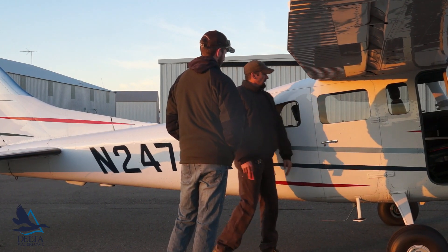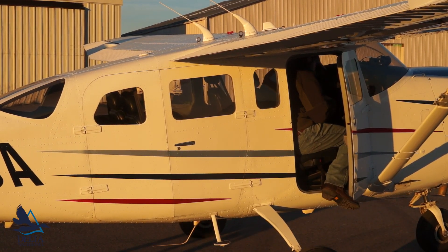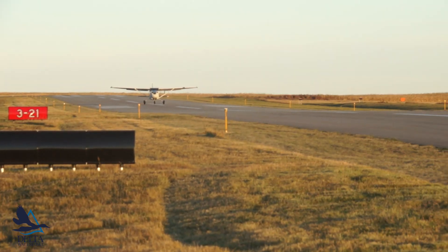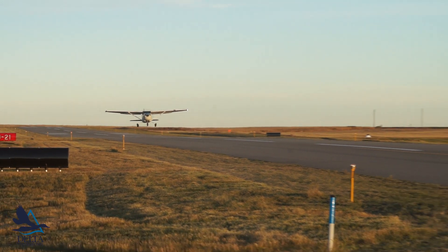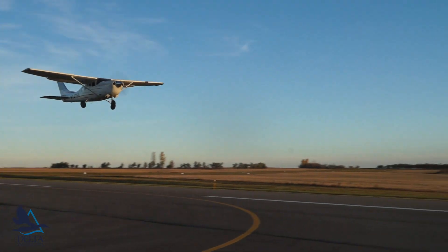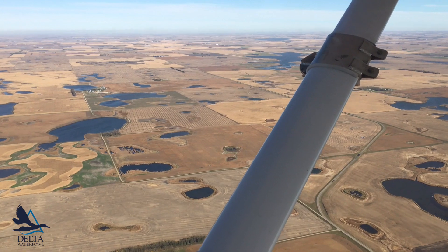Having narrowed our focus to distinct areas near our selected trappers, it's time to look at these areas from the air. In October, we partner with the U.S. Fish and Wildlife Service Region 6 Aviation Program to get a bird's eye view of our prospective trapping areas. Flying that late in the year allows us to see what the landscape looks like right before the snow flies, which gives us a good indication of potential spring conditions.